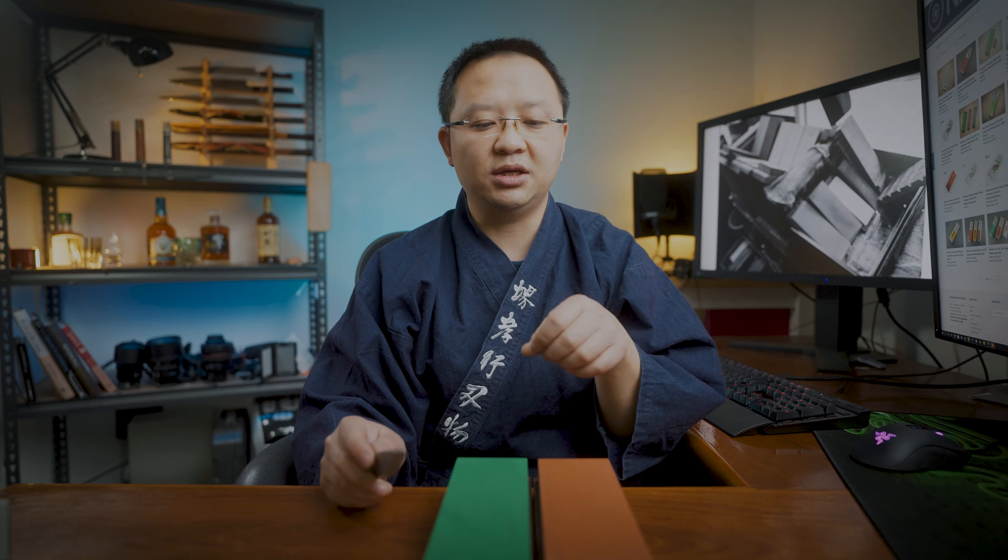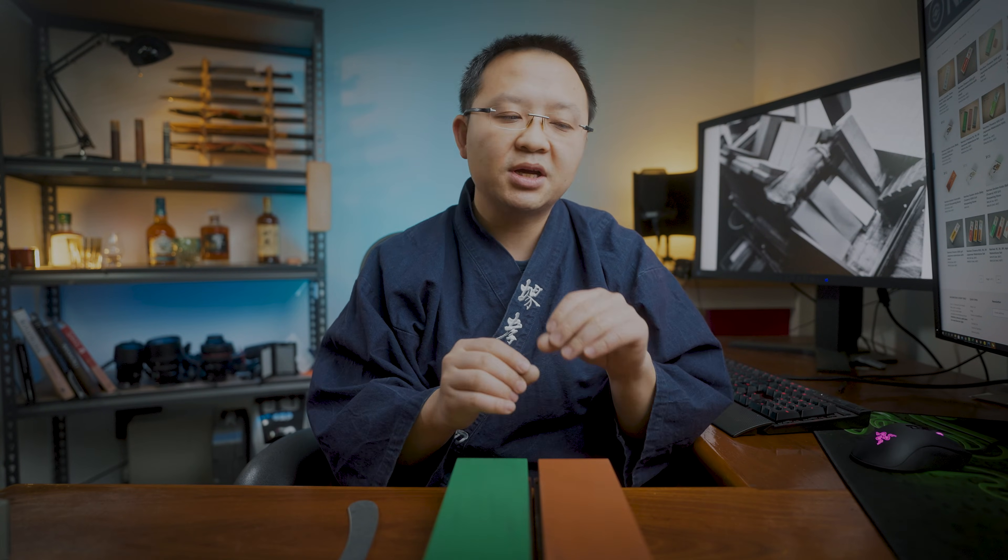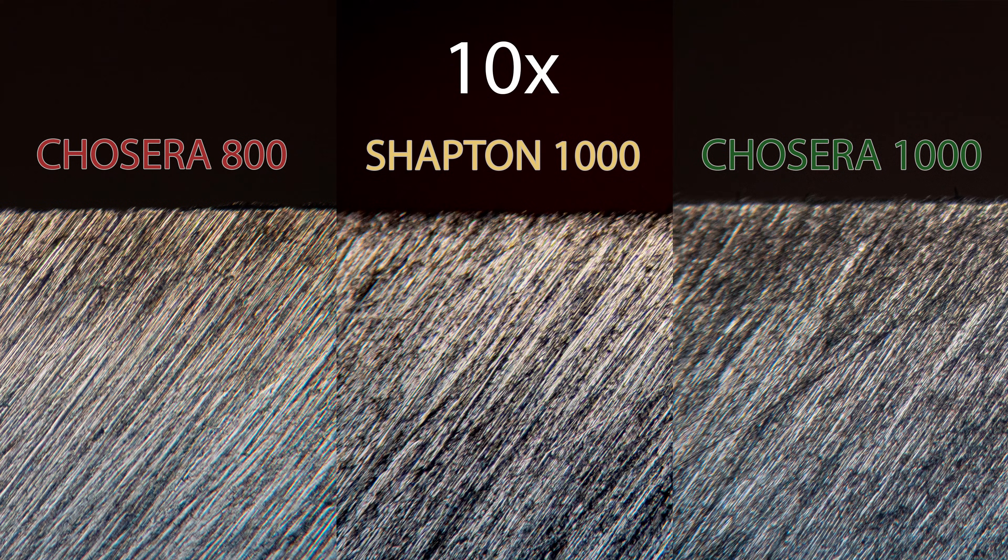You can literally see that the scratches are more visible on the 800 than the 1000. In saying that, the 1000 is not slow at all — it's really fast. So for me, my take is that if you prefer a harsher, more direct feedback, you probably go for the 800 grit. But if you're like me and you like slightly better feedback with a more refined and even surface finish, then you will probably go for the 1000.